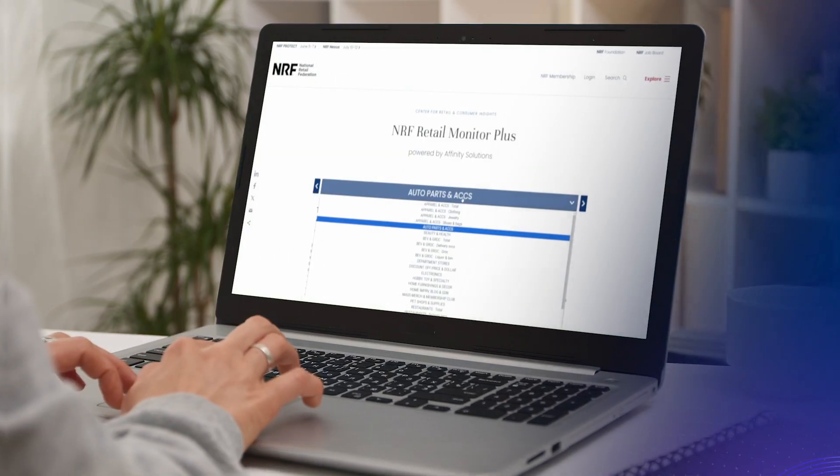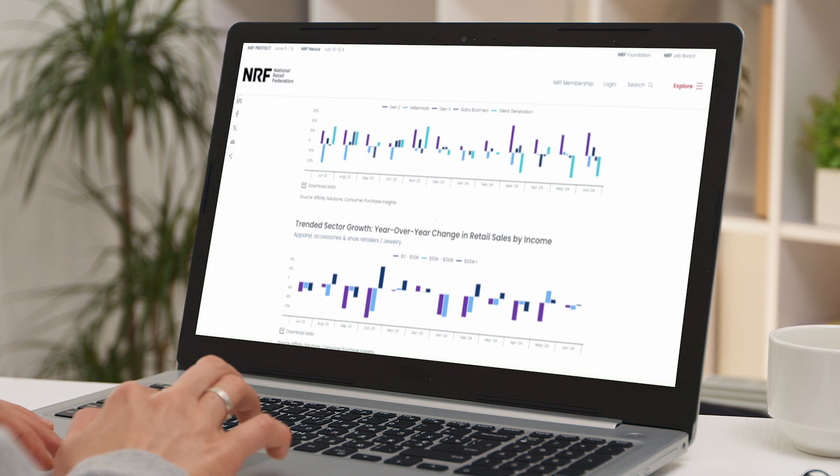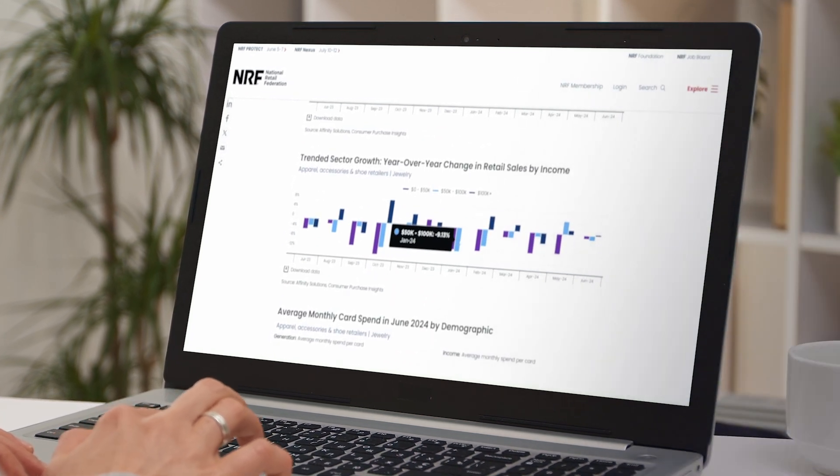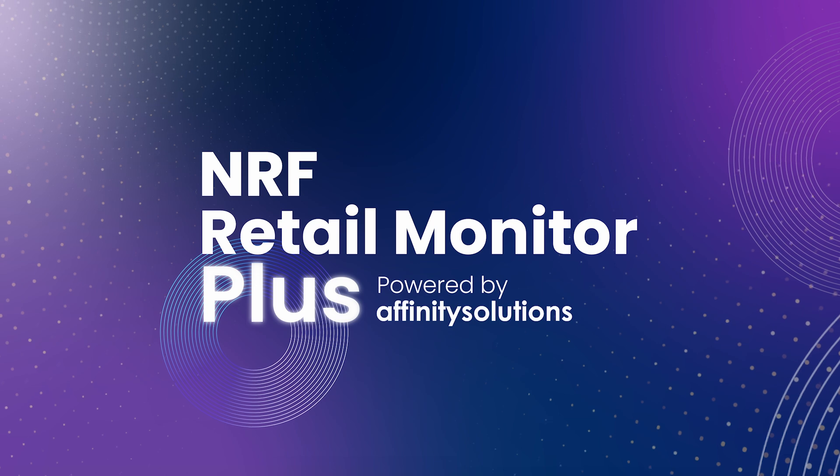But retailers need more. That's why the National Retail Federation is proud to announce a new exclusive benefit for our members: the NRF Retail Monitor Plus, powered by Affinity Solutions.